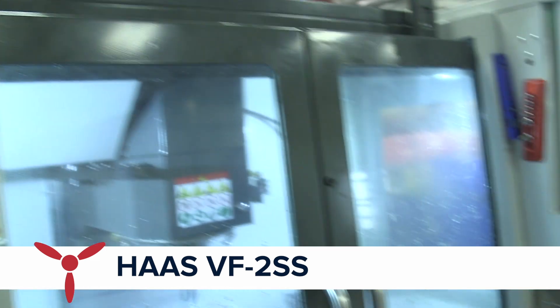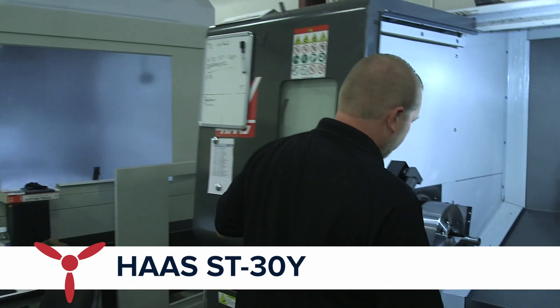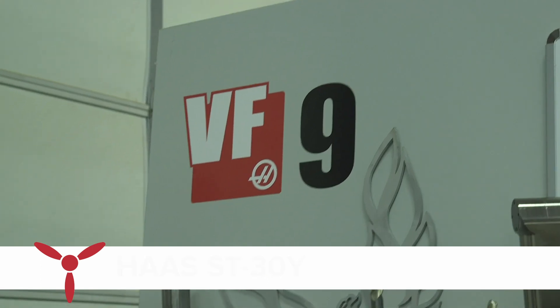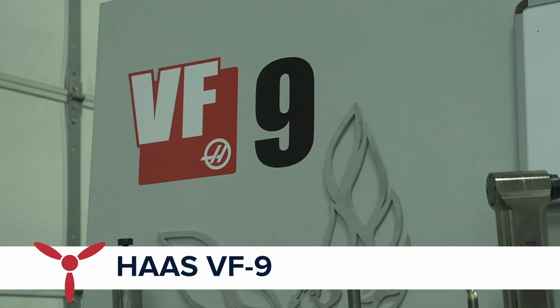The machines we have here are a VF2, which is a smaller machine, just a three-axis. We have an ST-30Y lathe with live tooling, which sets us apart from others in the area — it allows us to use mill tooling inside a lathe. We also have a VF9 that has a large travel of 84 by 40 inches, which sets us apart from other applications around here too.